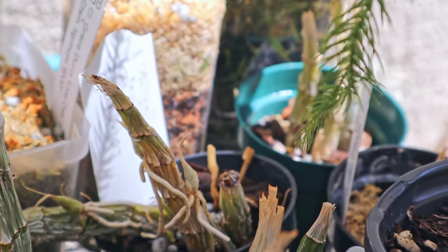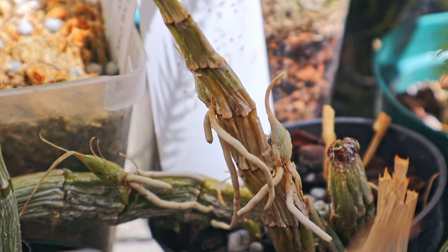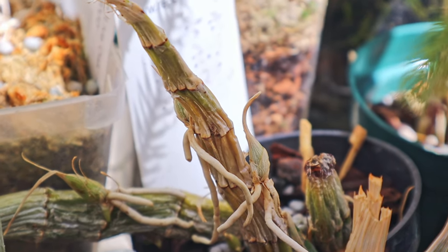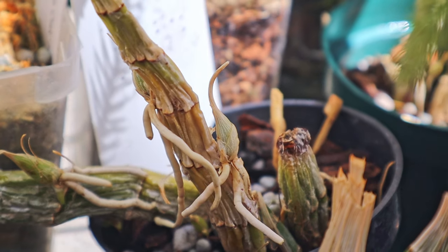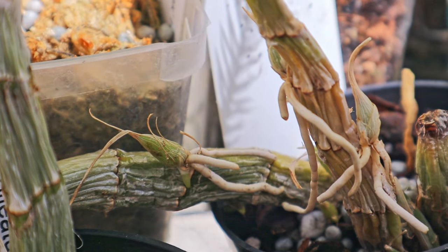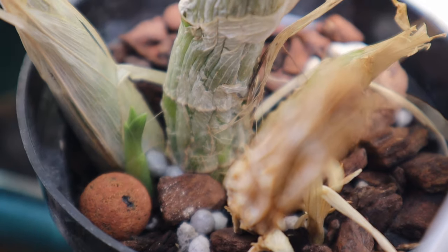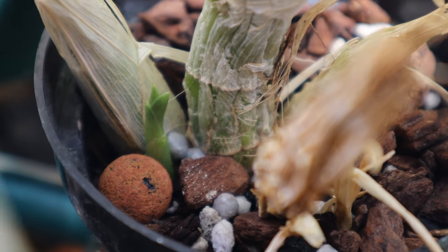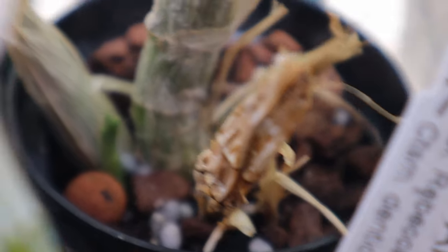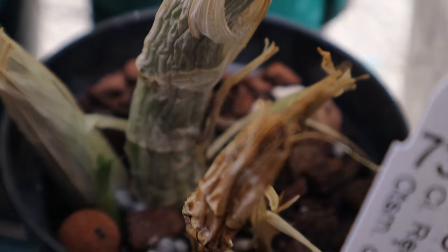One of my more interesting species is this Catasetum planiceps. A lot of the old growths have started growing along the length of the pseudobulb, which makes it a little harder to pot, but that's just what it likes to do — new growths all up along the stem. For this division, there's a little basal growth coming out, and you can see how the other bulbs are shriveled and used up. We're just waiting for that little growth to get enough roots to be watered.